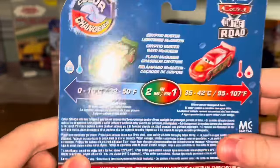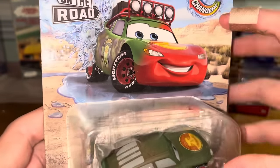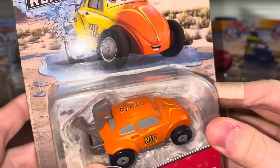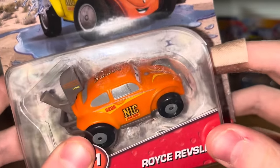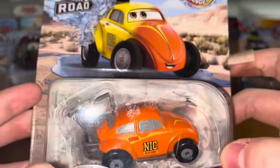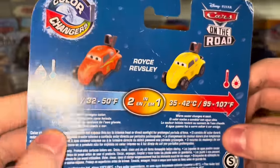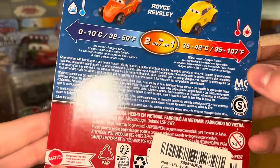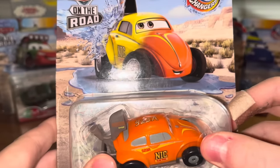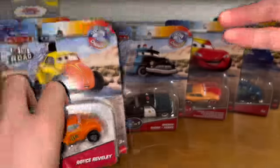Cryptid Buster Lightning McQueen — Color Changers — green and red. Royce Revsley. The package for Royce Revsley is pretty damaged. He changes from orange to yellow. I got this from Amazon, so that's why it has the sticker and the packaging is a bit damaged. Pretty cracked up package, so I won't mind opening that.